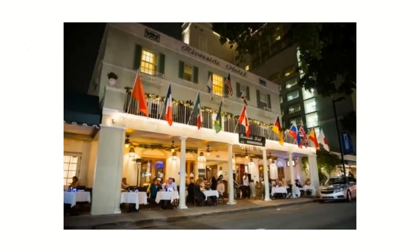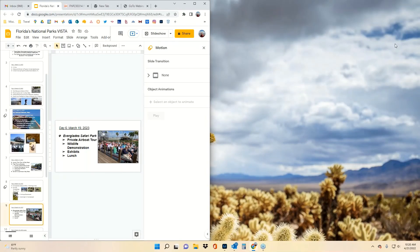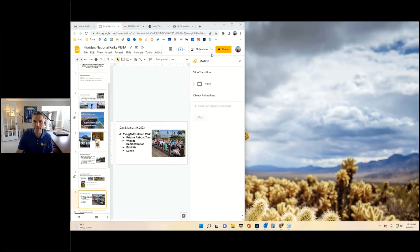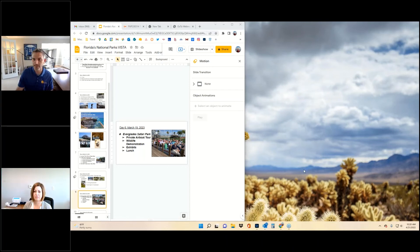Day eight, depending on flight times, you'll wake up and return home. So that is a day-by-day rundown of the Florida National Parks itinerary. I'm going to exit out of this and turn my webcam back on now, and Beth, I'll turn it over to you if you have any comments or questions you'd like to add.